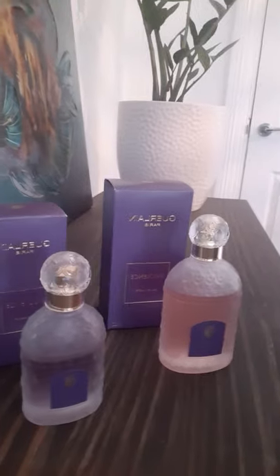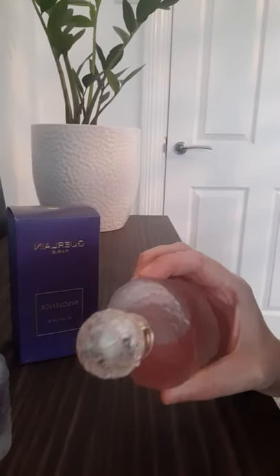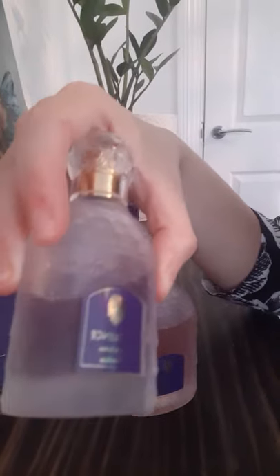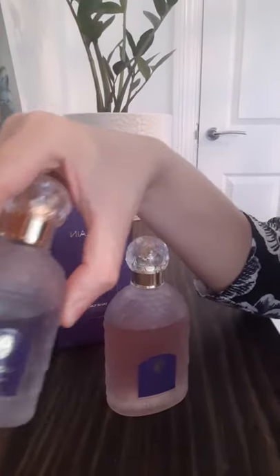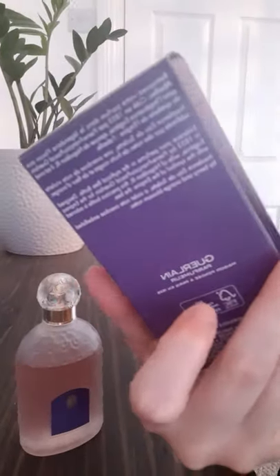Hi everyone, so today because it's Monday I decided I want to do a quick review on two flankers of Guerlain Insolence. The first one is the EDT version — beautiful bottle, 100ml, and the juice inside is pink. The second one is the EDP version and the juice inside is purple. I love both bottles, and this is a 50ml. When it comes to the box, the boxes are exactly the same — very nice and classy.